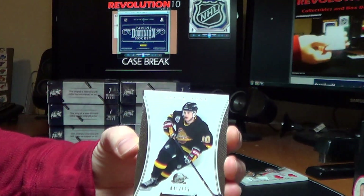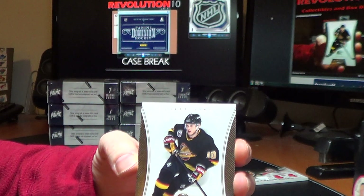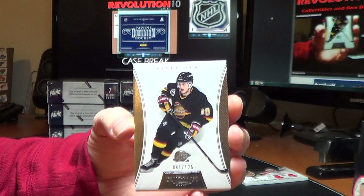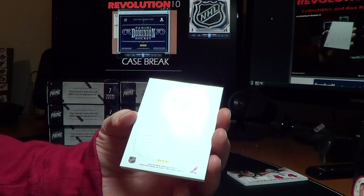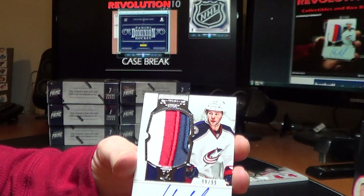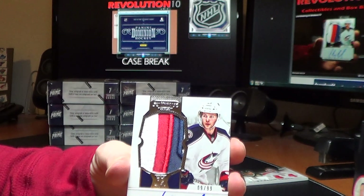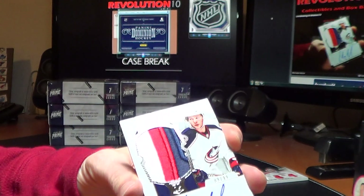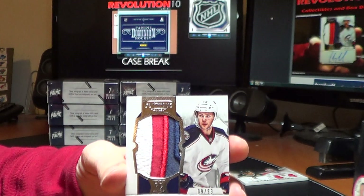Dominion base of Pavel Bure for the Canucks, 41 of 125. And for the Columbus Blue Jackets, a very nice auto rookie patch of Cody Golybeth, 9 of 99 — just four colors with a little silver on the inside. Sweet looking patch.